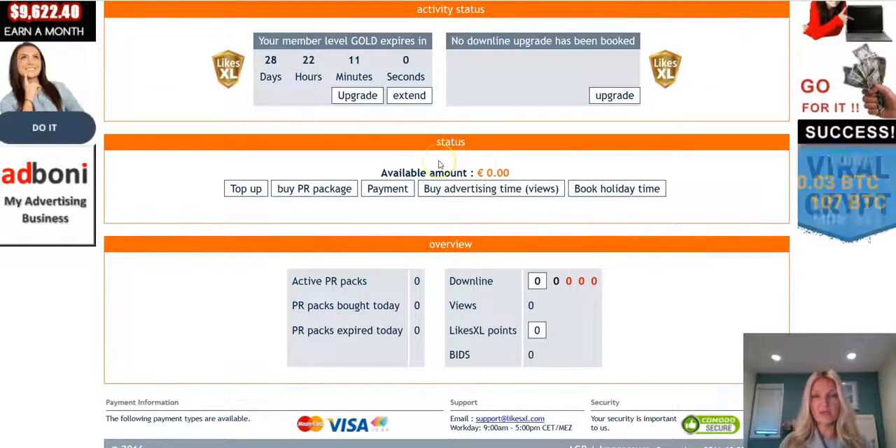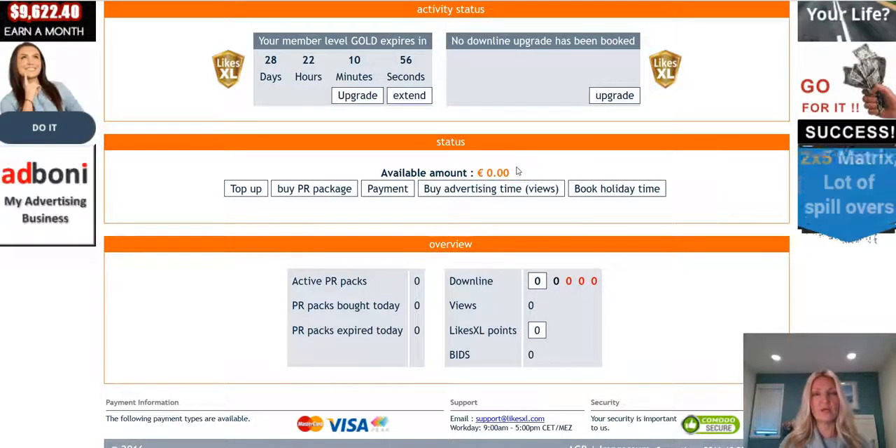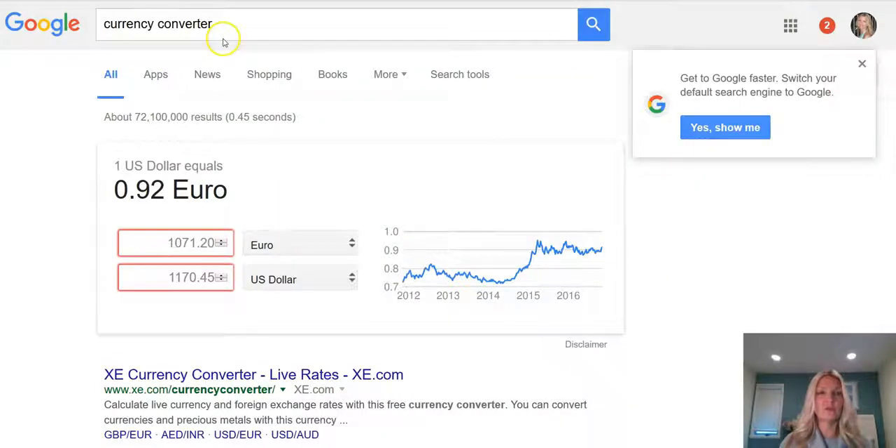One quick note: if you want to know what the cost would be in your currency, go to google.com and type in 'currency converter.' Make sure the first field is set to euro and the second is set to your currency. Type in the euro amount you'd be purchasing in PR packs, including the downline upgrade if you choose, and you'll see what it costs in your own currency.